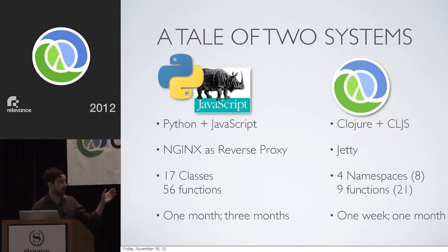It was later ported to Clojure and ClojureScript, deployed on top of Jetty. The server side alone is four namespaces and nine functions. Including ClojureScript, that only goes up to eight namespaces and 21 total functions. It took one week to get to a feature-complete, usable prototype, and one month to ship a production system. The average cyclomatic complexity per function is consistently lower on the Clojure and ClojureScript side. At some points in the heaviest piece of business logic — specifically around roles — it's almost an order of magnitude lower.